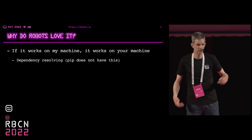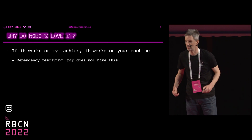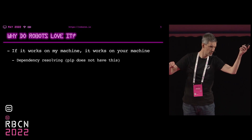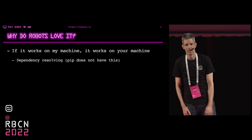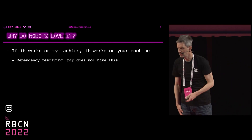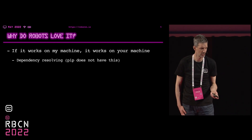What Poetry does is it checks all these versions and says, okay, these two don't work together, because this requires this version and this requires that. So it tells you, before you can even commit your changes, that it won't work.